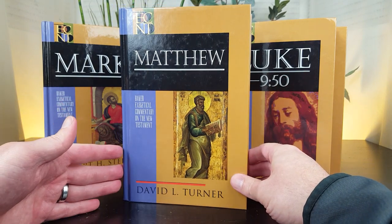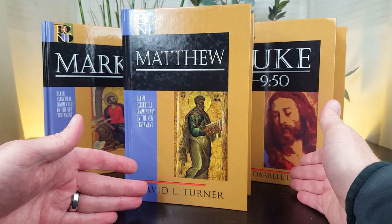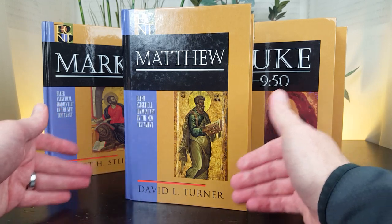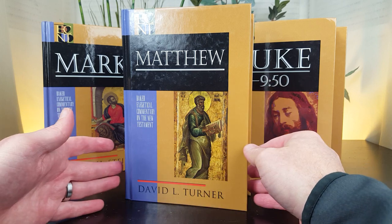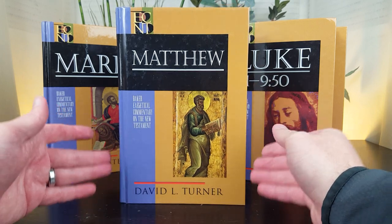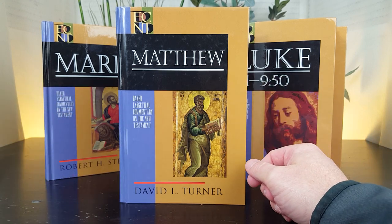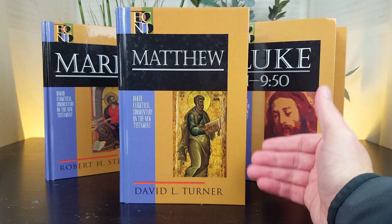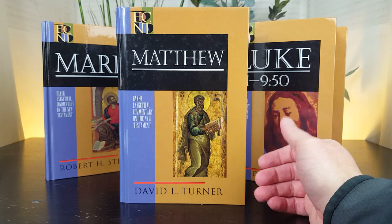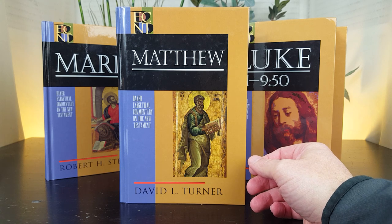I call the BECNT series a mid-level commentary series, leaning more toward the technical end than the introductory end. The reason is because there's extensive interaction and discussion on the Greek text of each book of the Bible. If you don't know Greek, would you be able to utilize this commentary? I would say yes — you might just need to read portions of it slower to follow the conversation.